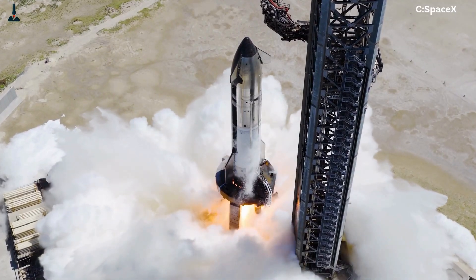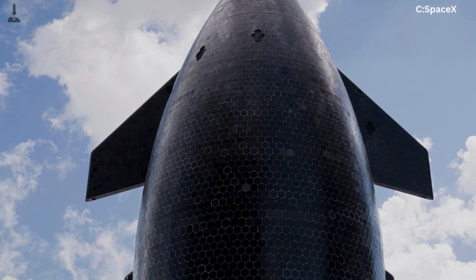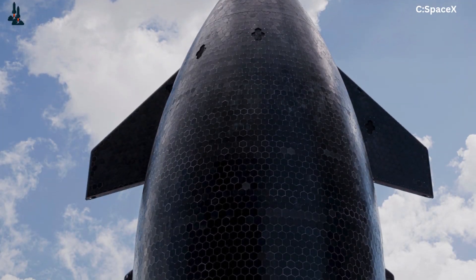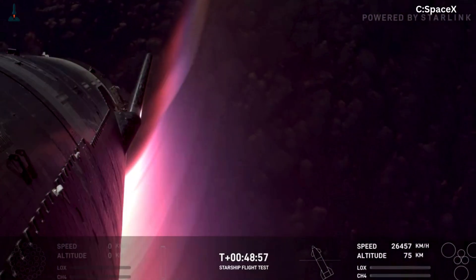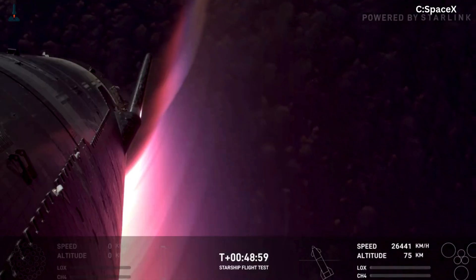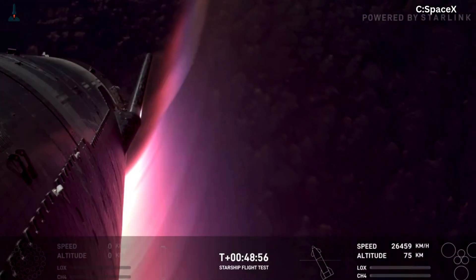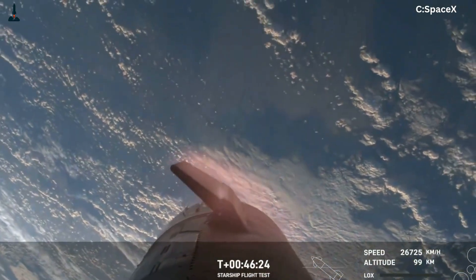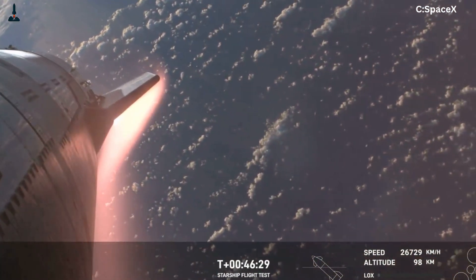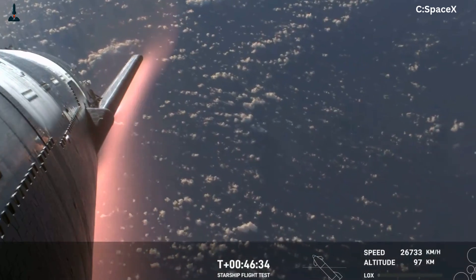Ship 38 is SpaceX's most experimental upper stage yet. It features a next-generation heat shield configuration where specific sections of tiles have been intentionally omitted to expose key structural regions to intense plasma heating. This controlled risk test will simulate real re-entry hotspots, with external temperatures reaching up to 1,400 degrees Celsius or 2,500 degrees Fahrenheit, to measure how the underlying metallic layers perform without full ablative protection. The ship's flaps now incorporate hydraulic and software upgrades that enable quicker reaction times under hypersonic loads, improving attitude stability during the chaotic descent phase.